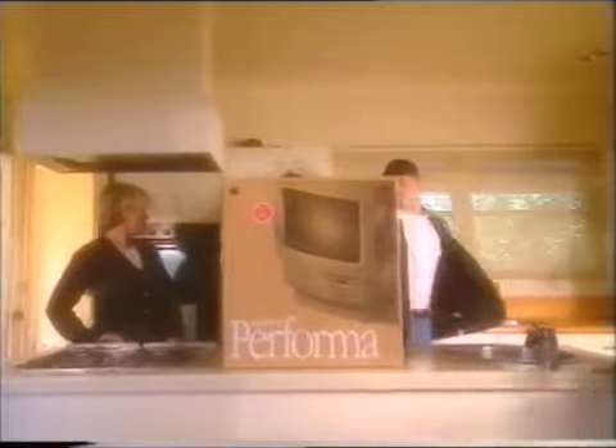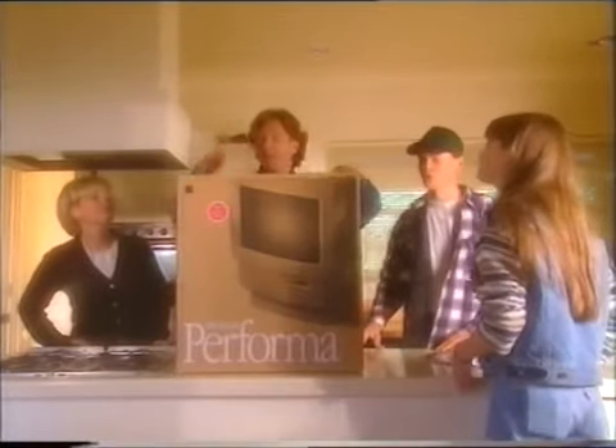Well, guys, you know what this means? We've got a real home office. We'll be so professional. Correspondence is important. Yeah, yeah, Dad. Let's at least get the computer out of the box first.